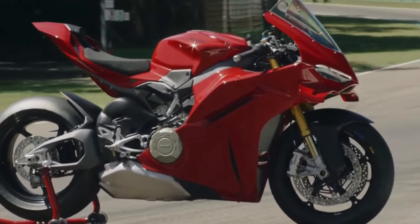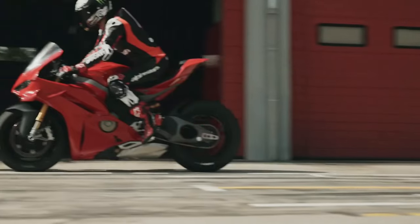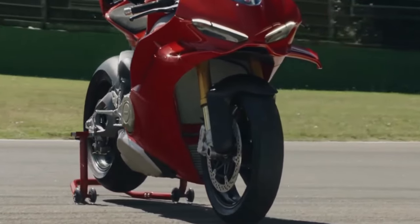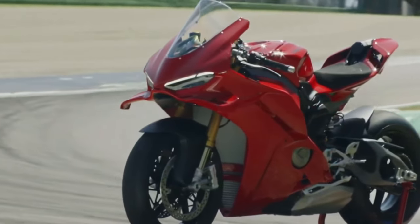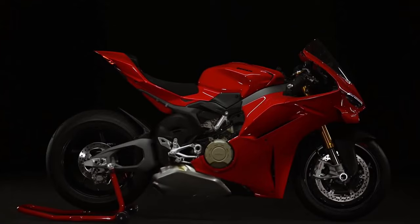Build Quality: Ducati's commitment to craftsmanship and quality is evident in the Panigale V4's construction. Premium materials and meticulous assembly ensure durability, reliability, and consistent performance under demanding conditions.